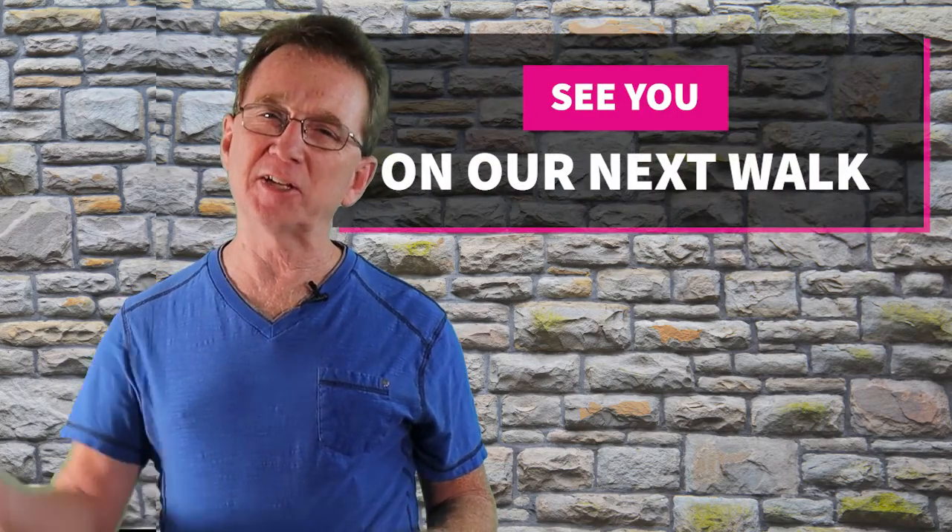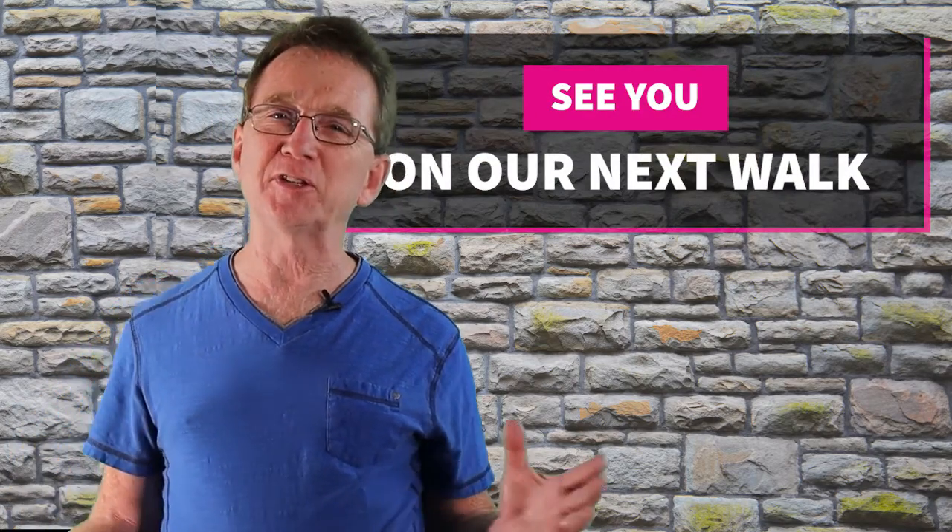Thank you for joining us on our daily neighborhood walk. Please like and share this video. And if you're even considering buying or selling real estate in the next couple of years, you'll want to subscribe to our YouTube channel. If there's a neighborhood in the area that you would like us to visit, just let us know down in the comments and we'll see you next time.